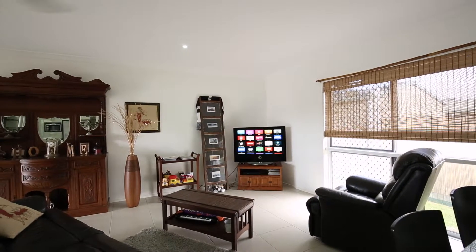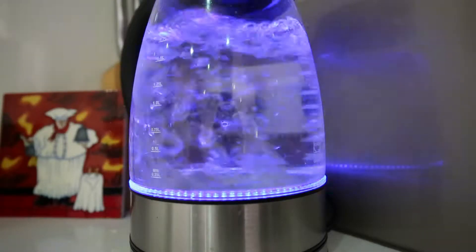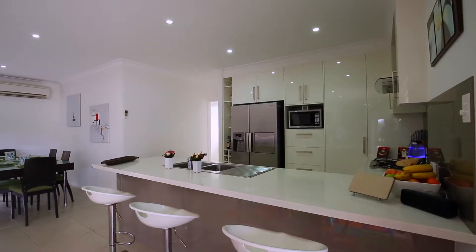This beautiful and well-thought-out kitchen offers stainless steel appliances, dishwasher, room for a double-door fridge with plumbing, beautiful Caesarstone benchtops, two-pack cupboards and a good-sized walk-in pantry.